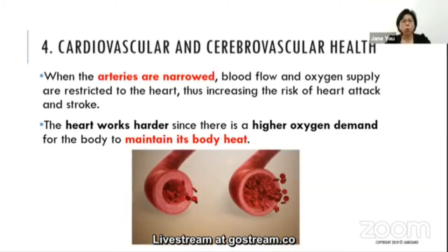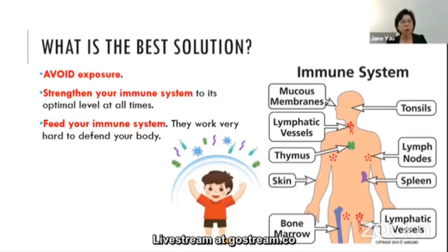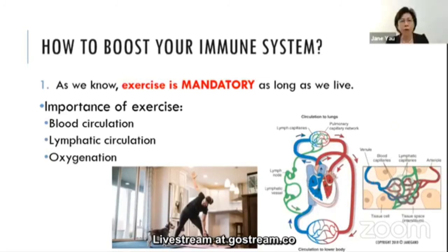The best solutions are: avoid exposure, strengthen your immune system to its optimum level at all times, and feed your immune system. To boost your immune system, exercise is essential. When you exercise, your heart pumps harder, improving blood circulation. Good blood circulation carries nutrients, oxygen, and immune cells to defend the body, while also supporting detoxification.